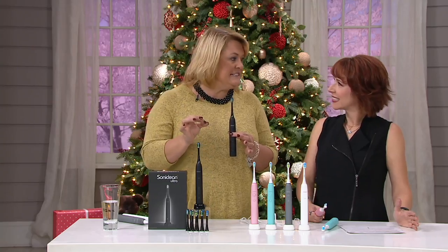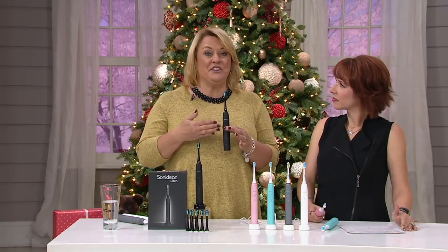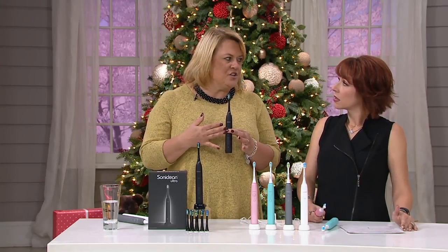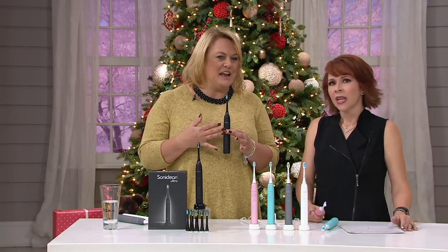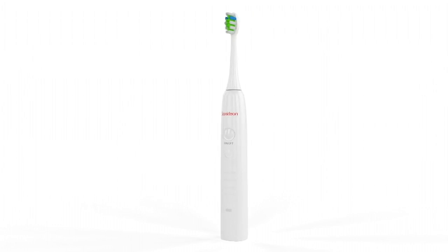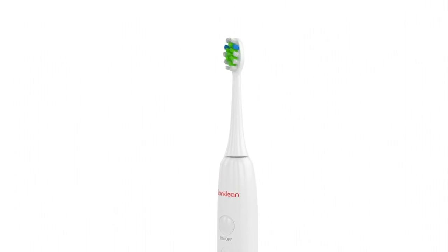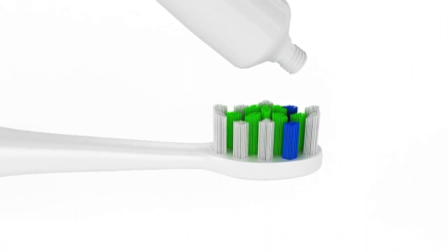There's also a whitening setting — this is our flagship toothbrush — at 40,000 brush strokes per minute. You really can't go that fast with your hand and a manual brush, and that really says something. You can see the different settings on the bottom. As you press the button, it will tell you whether it's standard, whitening, deep cleaning, or sensitive.